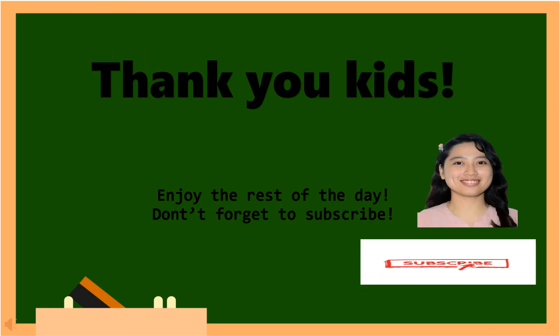Thank you, kids! I hope you learned something today. Don't forget to like, share, and subscribe to my YouTube channel. Thank you!